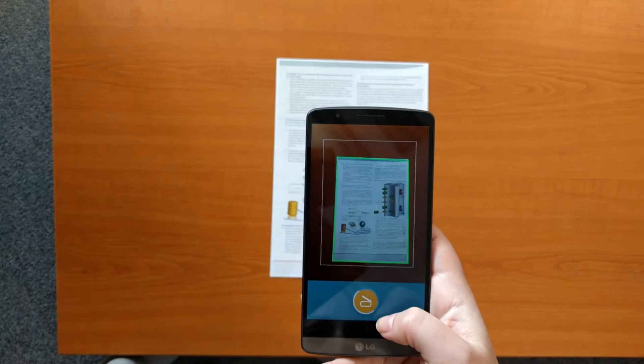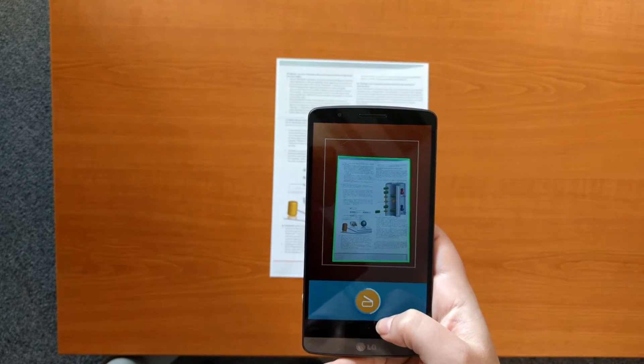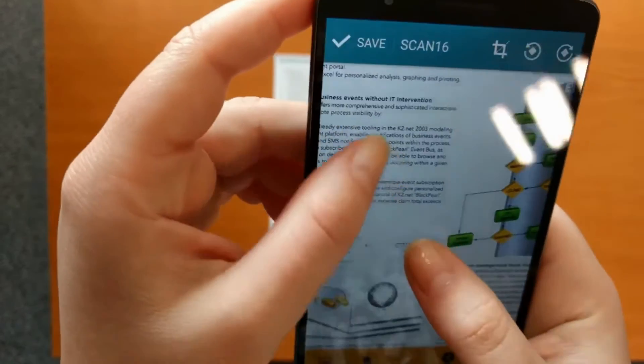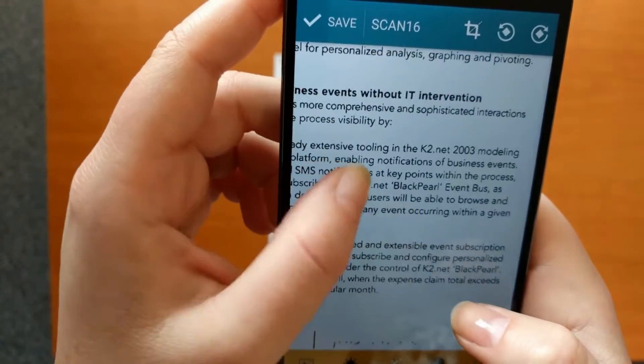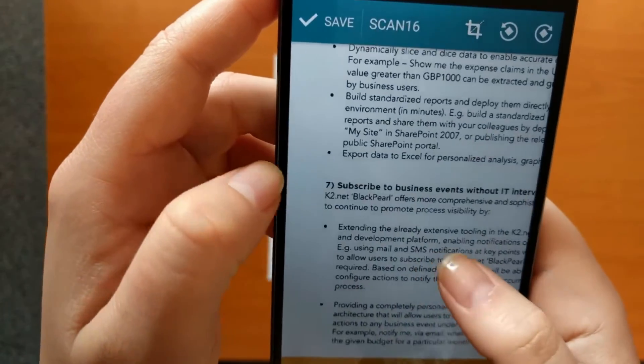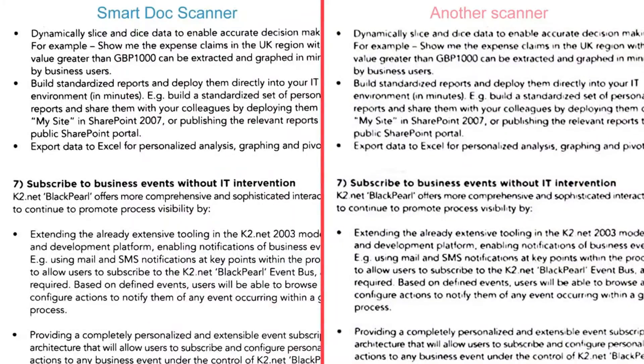Scan mode uses special algorithms to obtain the best possible quality. You can use it to create important documents or when the font size is very small, as it is on this page. This takes a few seconds more, but the results are excellent. Comparing the scan mode image with those of the competition, we can see that some characters like this E are not clear, making them illegible and hard for OCR recognition. That's why Smart Doc Scanner produces better OCR results than any other solution.